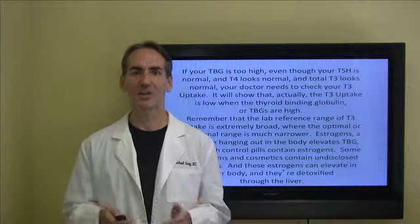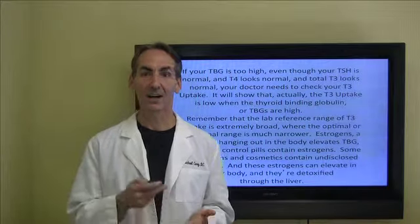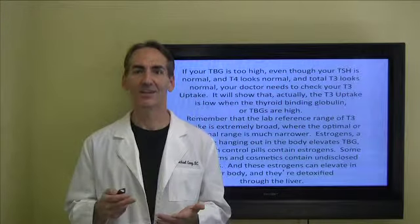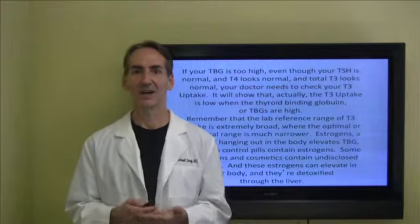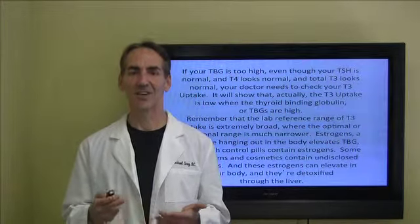If your TBG is too high, even though your TSH, T4, and T3 look normal, your doctor needs to check your T3 uptake. It will show that your T3 uptake is actually low when the thyroid binding globulin or TBGs are too high.